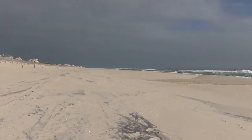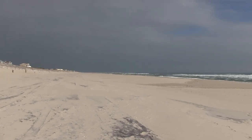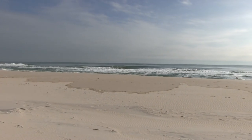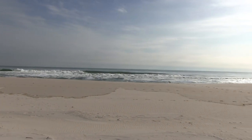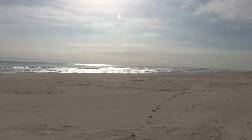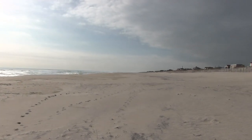And as you can see, the beach is packed. That is one underutilized beach. Oh, shit.